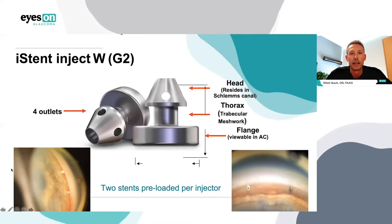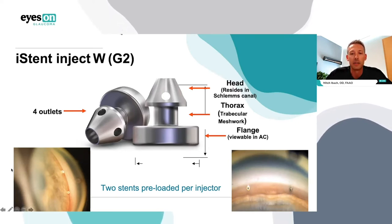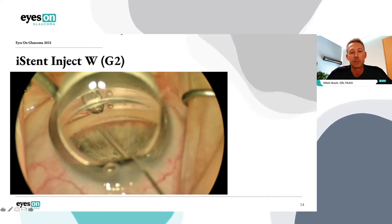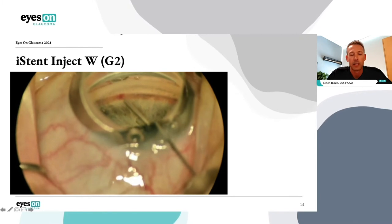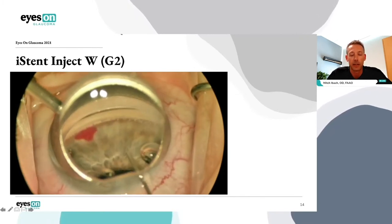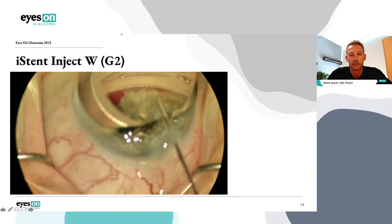Two keys for iStent Inject surgery: it's done with a gonioprism, and the surgeon takes a very straightforward approach — kind of like pushing a thumbtack into a cork board. The injector pushes the stents into the trabecular meshwork. The injector comes preloaded with two stents, and the standard of care is to place two stents about two to three clock hours apart. iStent Inject is on-label and approved for mild to moderate open-angle glaucoma in conjunction with cataract surgery in a patient taking at least one topical glaucoma drop. The anatomy of the stent: the head resides in Schlemm's canal with four outlets for aqueous outflow; the thorax or neck resides in the trabecular meshwork and holds the stent in place; and the flange is viewable in the anterior chamber.